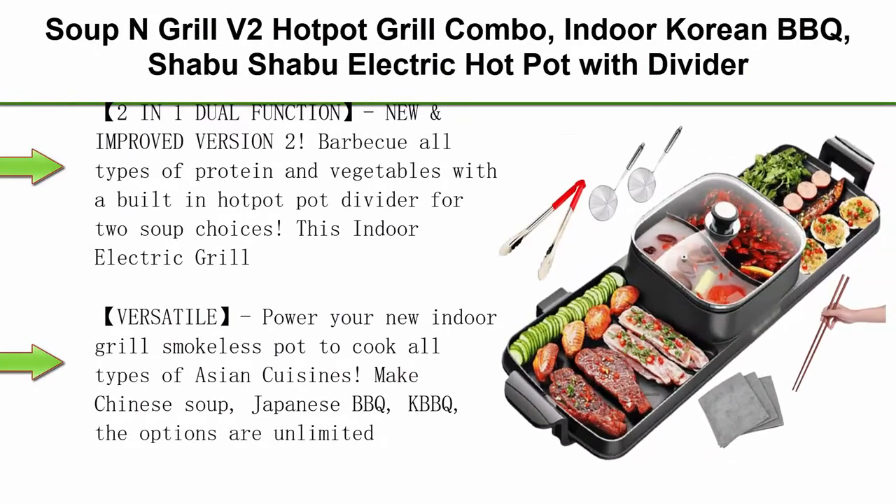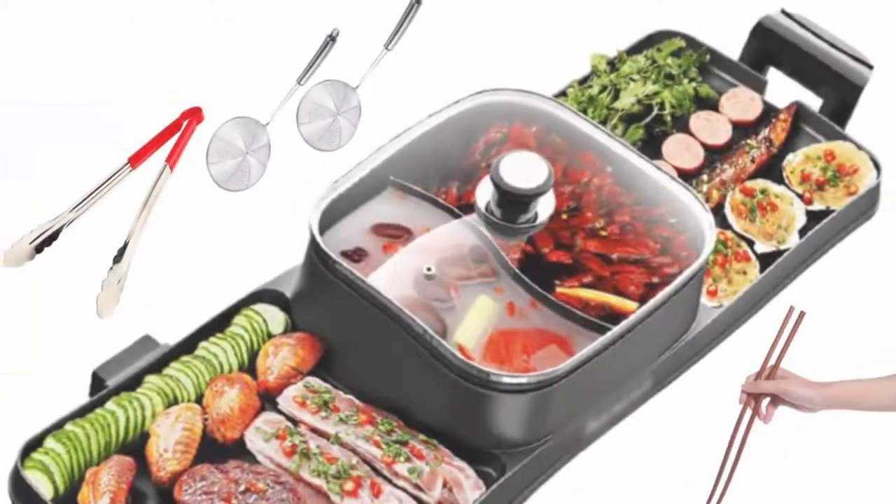Top 2: Soup and Grill V2 Hot Pot Grill Combo, Indoor Korean BBQ, Shabu Shabu Electric Hot Pot with Divider, Portable with Free Strainer Scoops, Extra Long Chopsticks, Tongs, Cloths, Smokeless Grill.